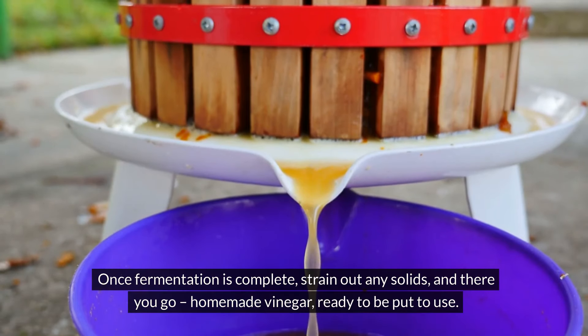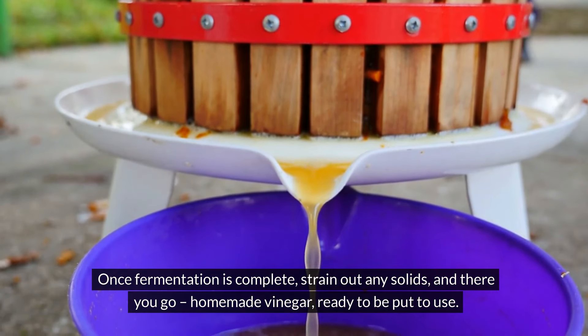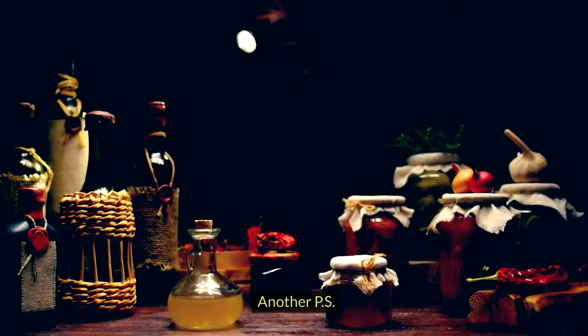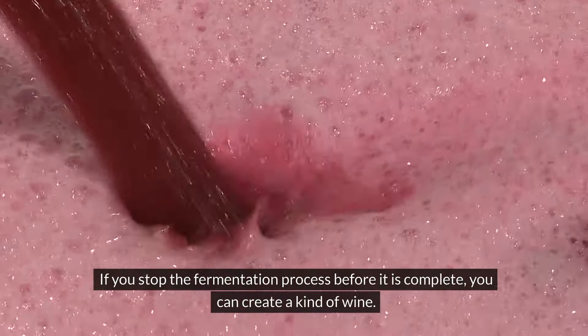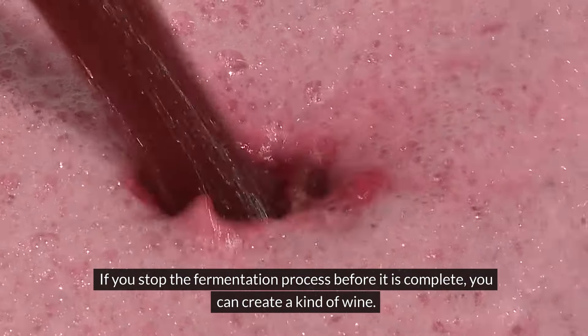Once fermentation is complete, strain out any solids and there you go — homemade vinegar ready to be put to use. Another tip: if you stop the fermentation process before it's complete, you can create a kind of wine.